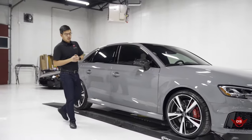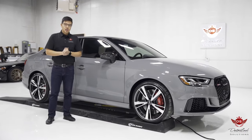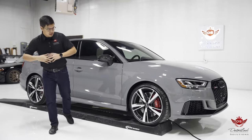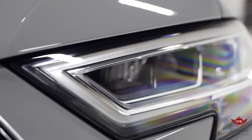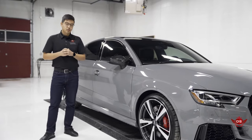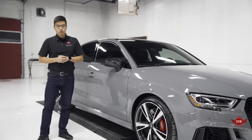Hey guys, Trevor here with Detailed Solutions, and I'm here today to talk to you about the work that was done on this 2020 Audi RS3 in quintessential Nardo Grey. The RS3 comes with a two and a half liter turbocharged inline-five, making 394 horsepower and 354 pound-feet of torque, accelerating it from zero to 60 in 4.1 seconds.